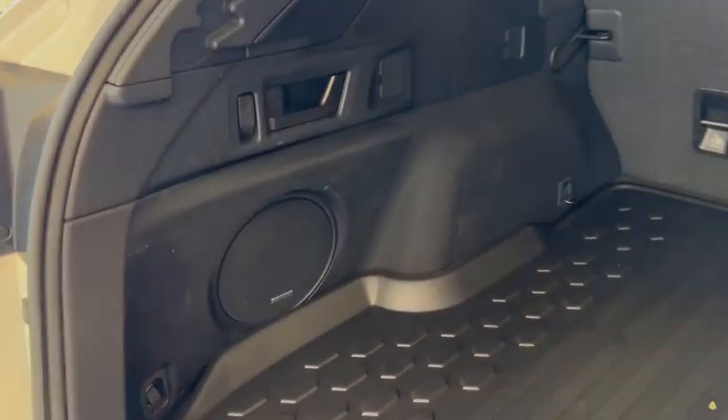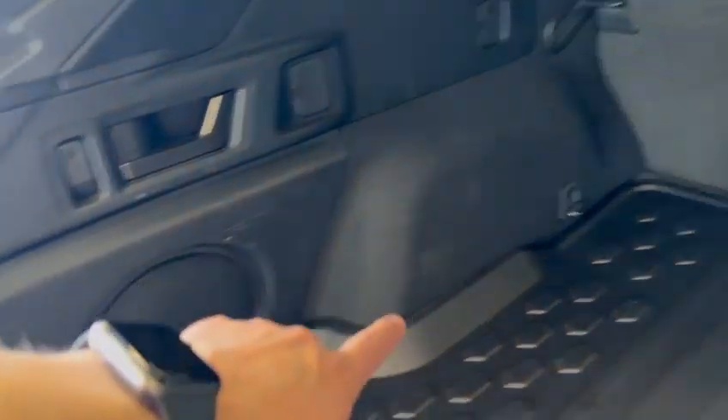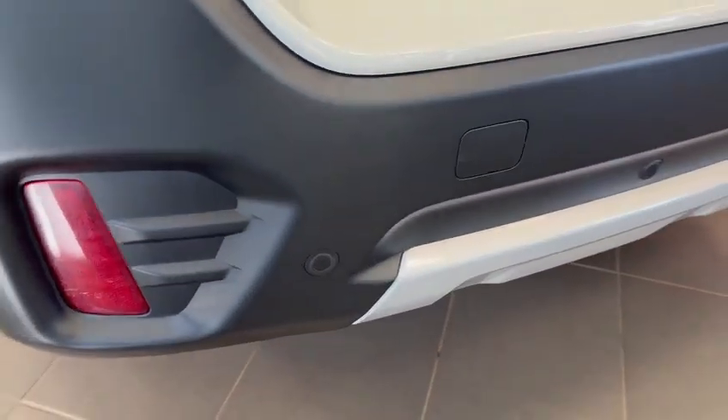Got the subwoofer at the back. You saw the seat fold-down levers, there are baggage hooks, cargo tie-down points, and a lock function for the tailgate. Parking sensors as well as reverse automatic braking sensors at the back.